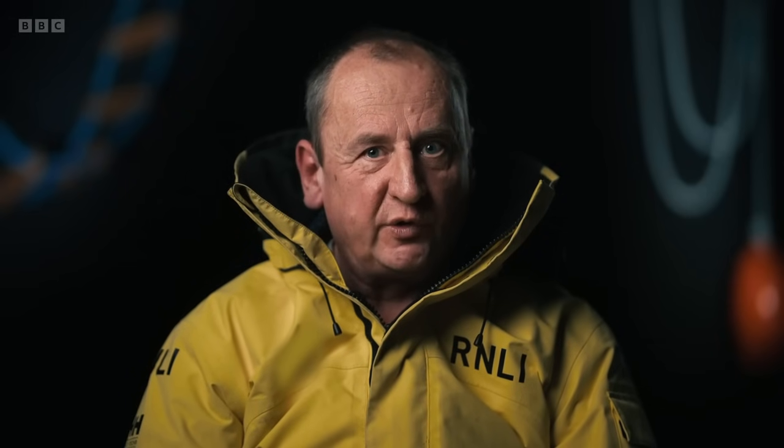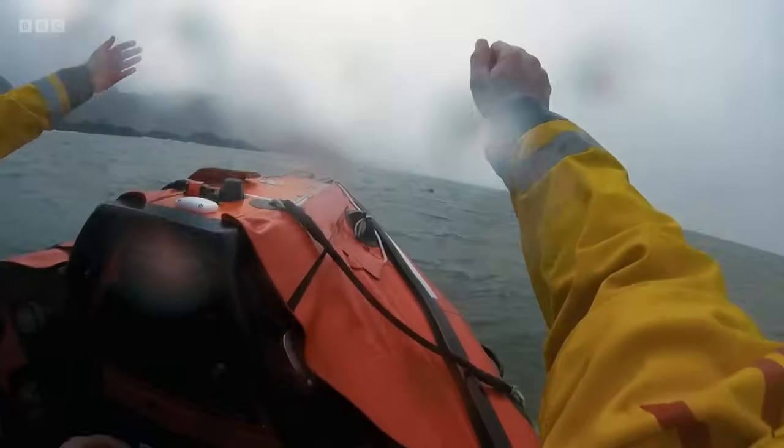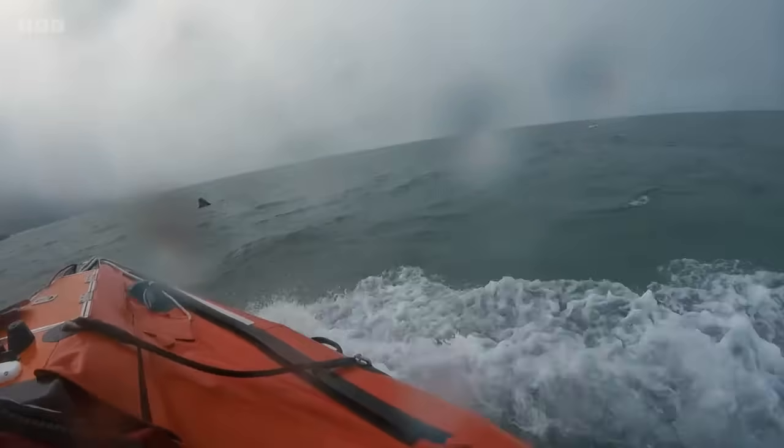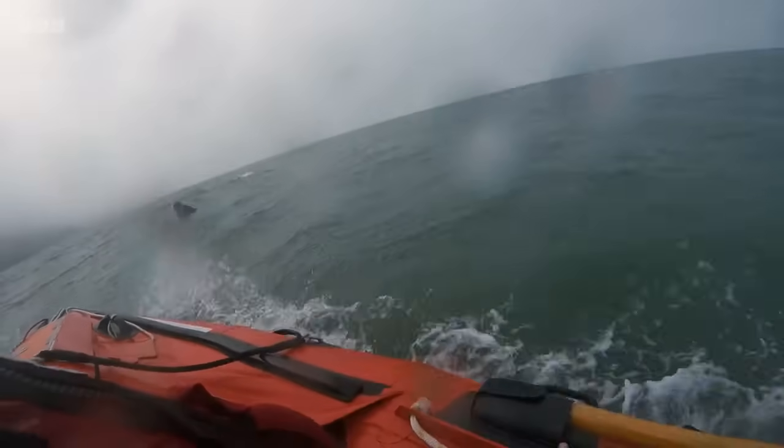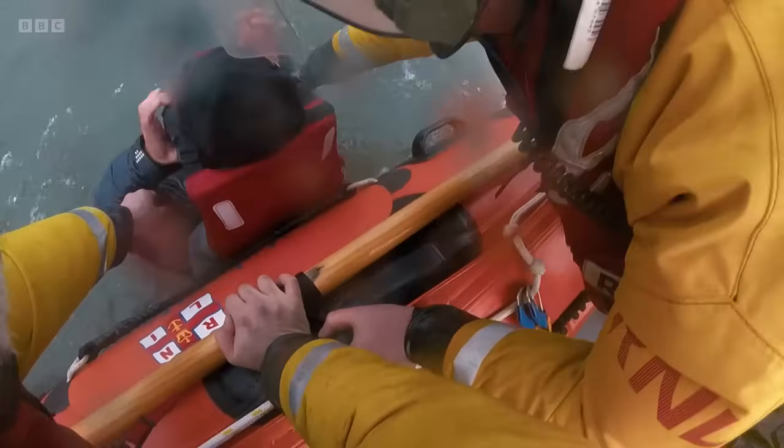Stuart first spotted the small head in the water. When they spotted the person, the helm couldn't see them and just drove the boat on their instructions. They could straight away see the casualty was cold and confused, and his buoyancy aid was well above the water because it wasn't on properly — meaning he looked like he was just about to go under.